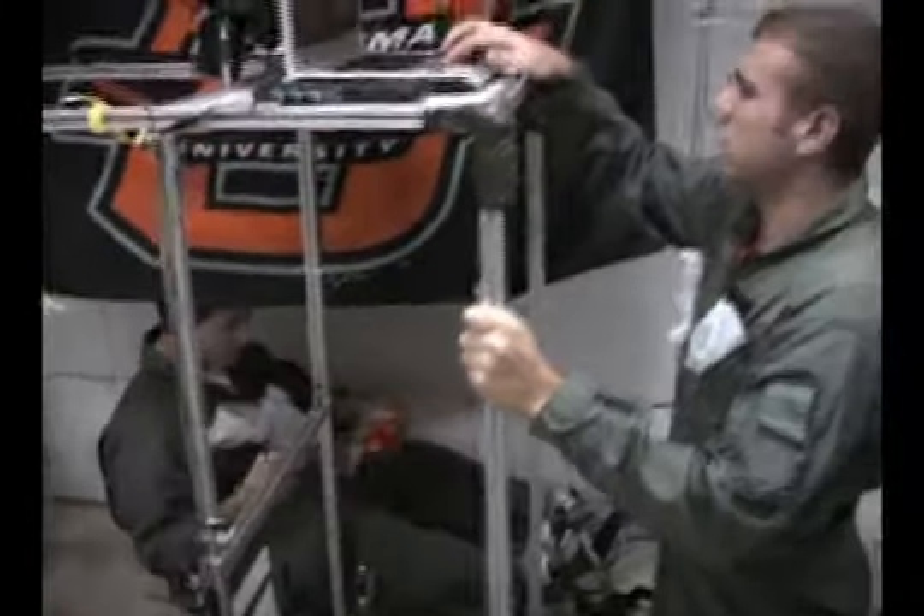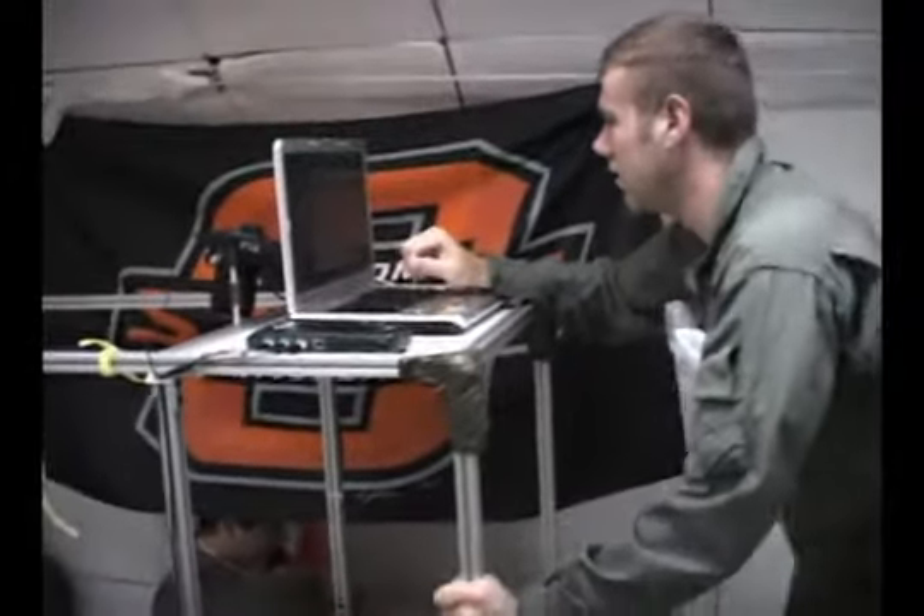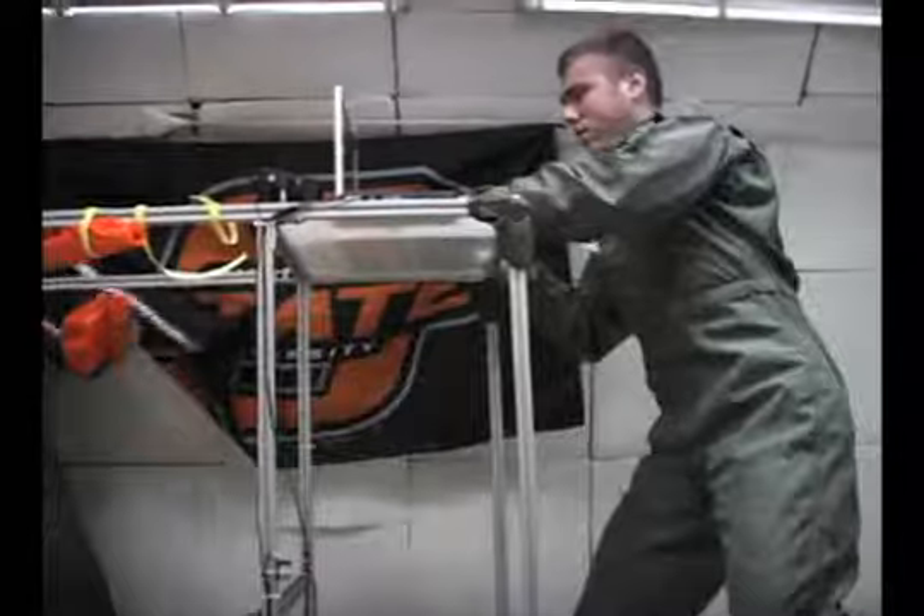The students were testing the design of inflatable space habitats, which may be used someday as manned stations around Earth, the Moon, and Mars.